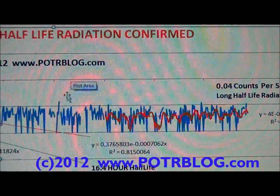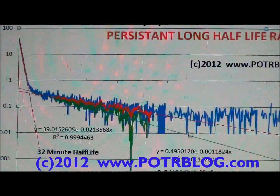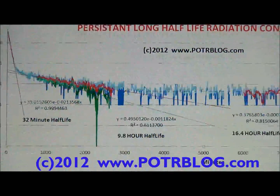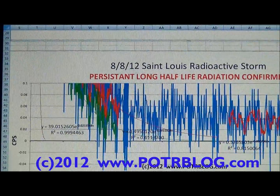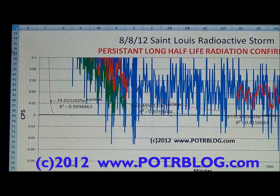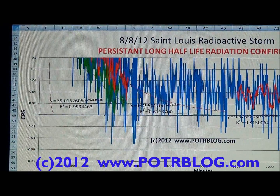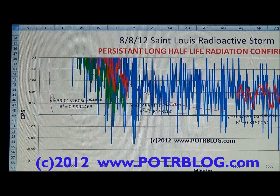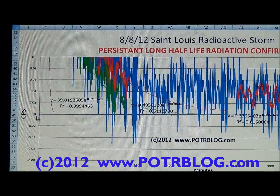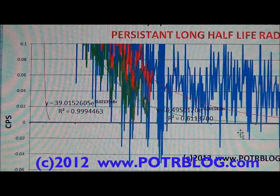Now I'm going to zoom in and show you this chart with a normal layout so you can see that these readings don't go to zero. I've zoomed in from minus 0.08 to plus 0.1 counts per second, and this is no longer logarithmic. It's a normal chart — that's why the half-life curves now look like curves. Notice this is the zero line.